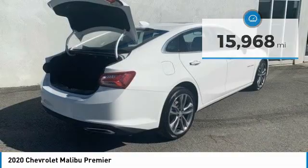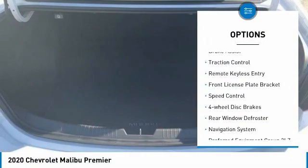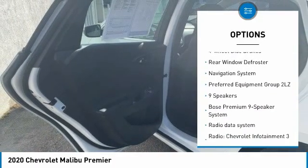Here are some of this vehicle's great options: sunroof, electronic stability control, alloy wheels, brake assist, traction control, and remote keyless entry.